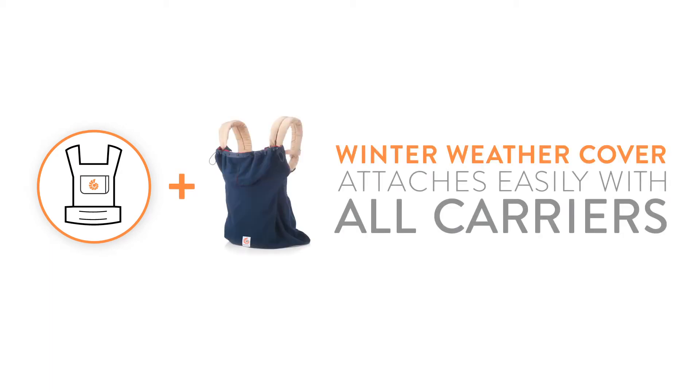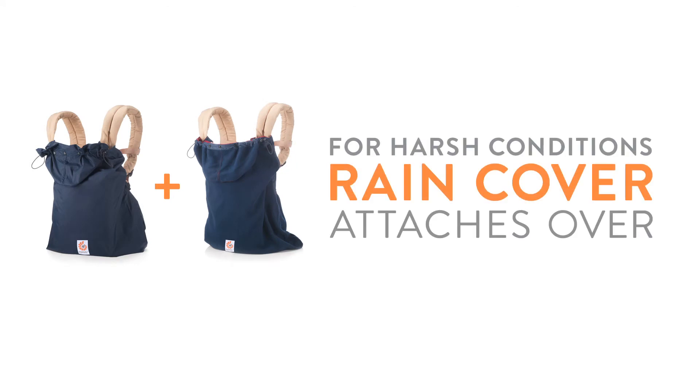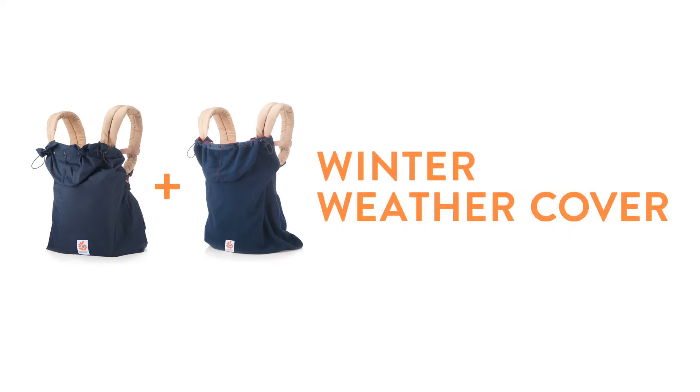For the harshest of conditions, when cold weather turns wet, you can snap our Ergobaby rain cover over the winter weather cover to create waterproof, windproof protection. Together they'll keep your baby cozy and dry in almost any condition.